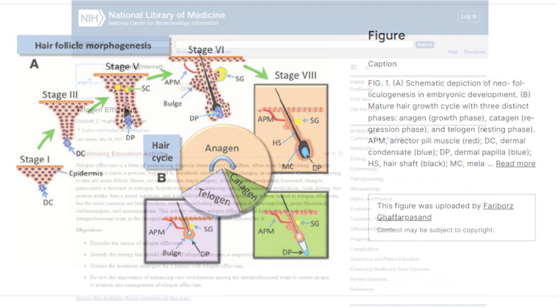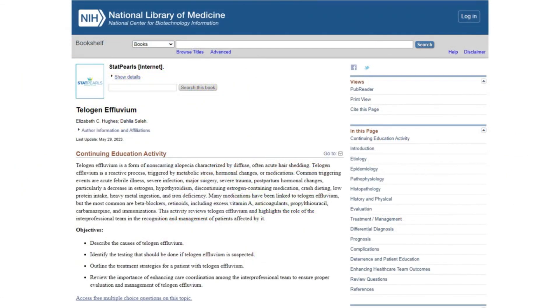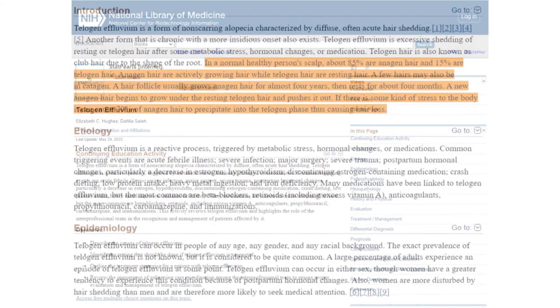This balance results in full, healthy hair with minimal shedding, as new hair constantly renews what is lost.